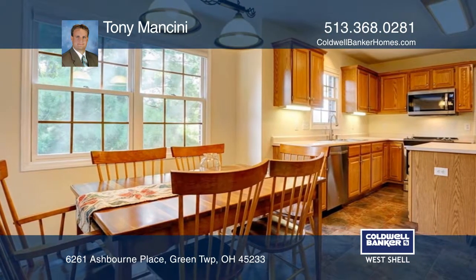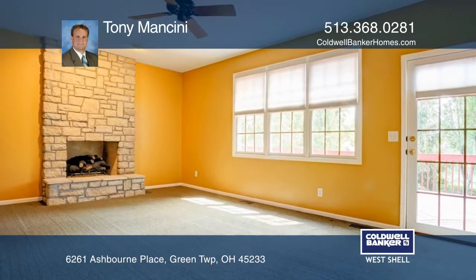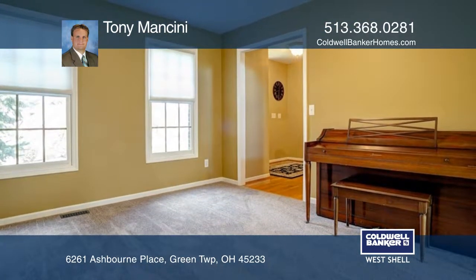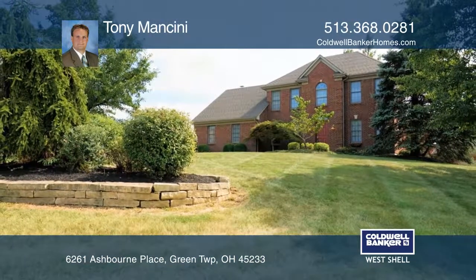This home features large bedrooms, a finished basement with built-ins, a rec room with a kitchenette, and a fantastic park-like yard. This home won't last long. Schedule a tour with Tony Mancini.